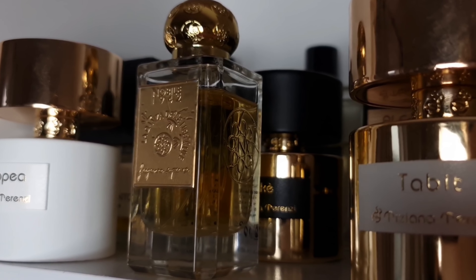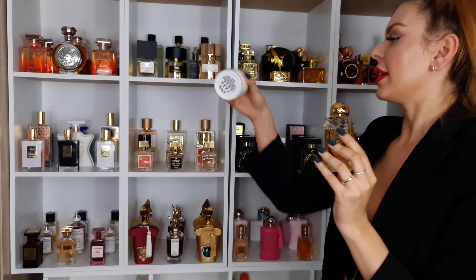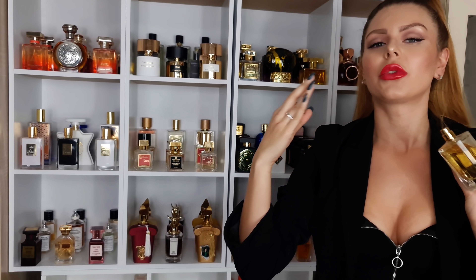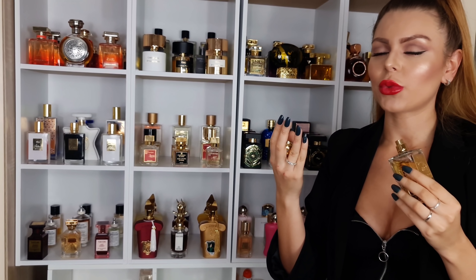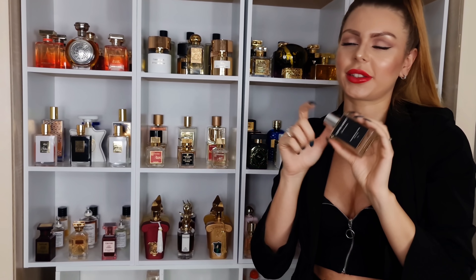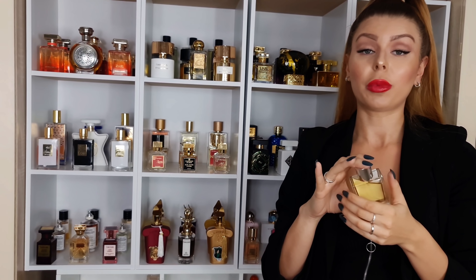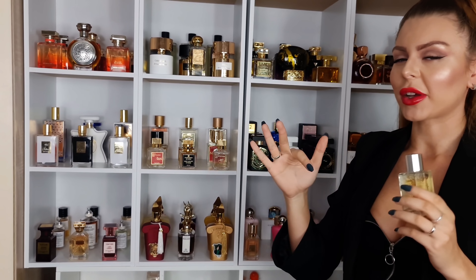And here at the front we have Nobile 1942 La Danza delle Libellule. Amazing — smells exactly like an apple pie, but don't think Christmassy apple pie, don't think boozy. It smells like a McDonald's apple pie. It has a freshness to it but it's still a true gourmand and a really sweet perfume. And in the back we have from Theodoros Calatinis, Coffee Addict. It's the best coffee scent ever. In the opening it smells exactly like tiramisu, and then you're getting this dark coffee — not homemade coffee, more like a Starbucks coffee.